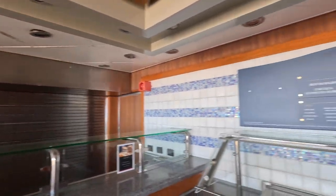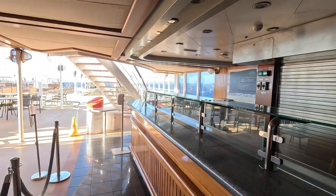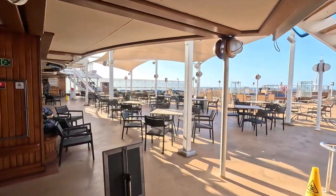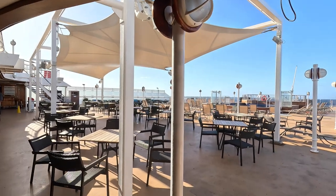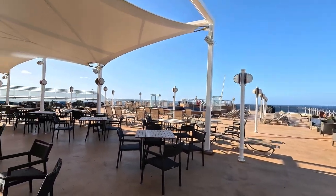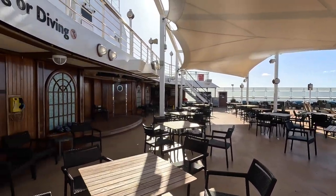Outside from the back of the Lido Buffet we find the Lido Pool Grill serving burgers and hot dogs, and the second pool. It's a big open area at the back of the ship with a pool, a couple of spas, plenty of seating, a towel station, and a stage where the band plays.